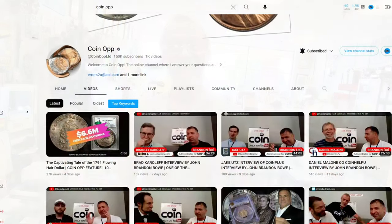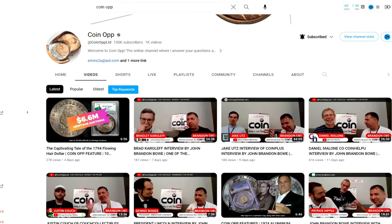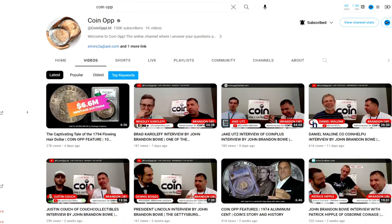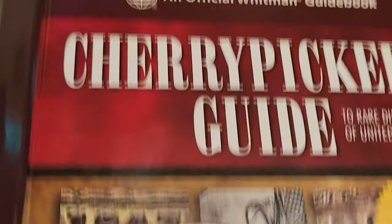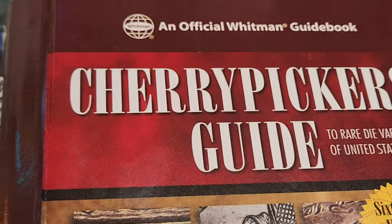Thank you very much — I appreciate that. Take care everybody, and happy hunting. I'll leave a link in the description to Coin Op, Robert's channel. And if you guys want to get a copy of the Cherry Pickers Guide, just go to his channel and you'll find all the information you need right there.